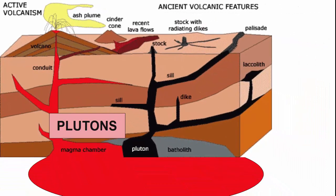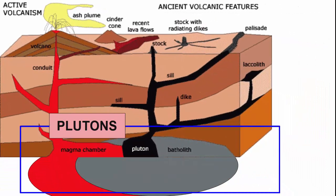When the magma at depth pools and cools in a large magma chamber that is massive and bulbous in its shape, many hundreds of meters thick, cutting through and across many rock layers, the solidified magma pluton is called a batholith.